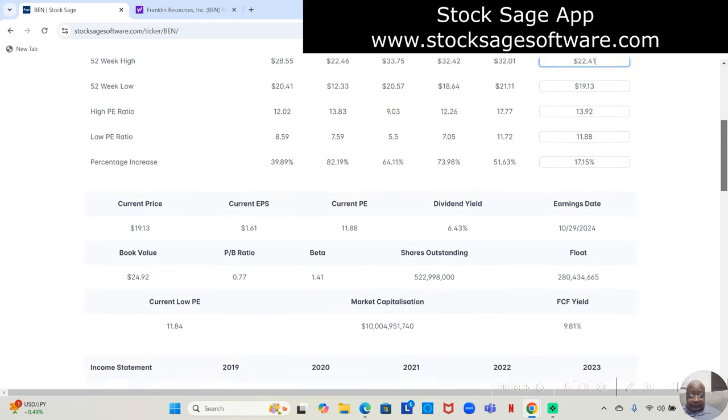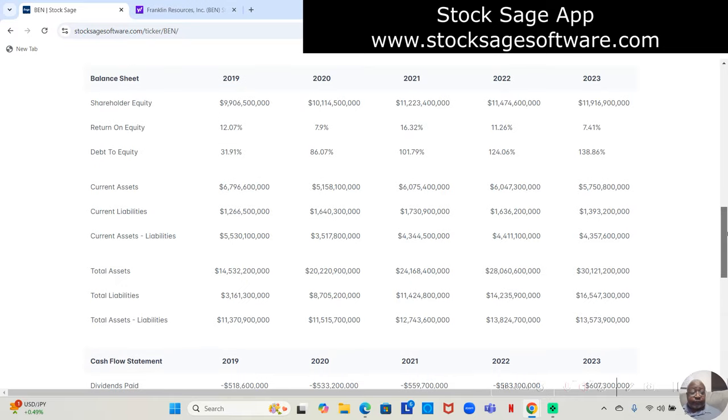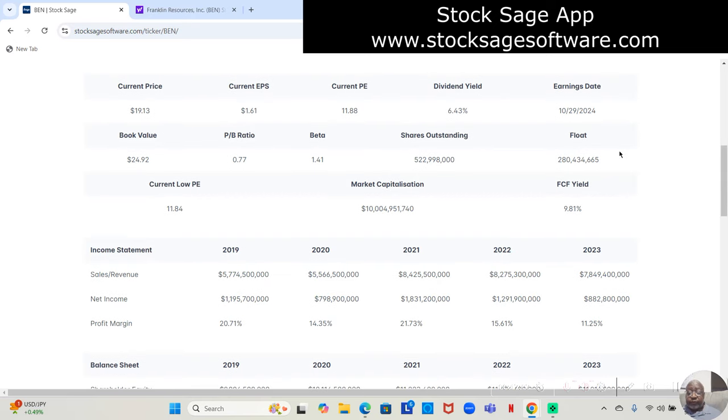Going down further, we have all our statistical data about this stock: when the earnings report will drop, dividend yield, and the current price of $19.13. The current P/E is shown, and the book value is $24.93 — higher than the stock price. This stock has 522 million 998,000 outstanding shares.